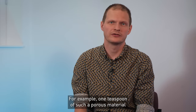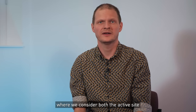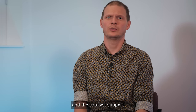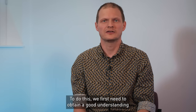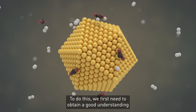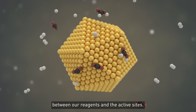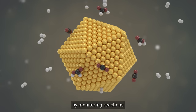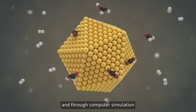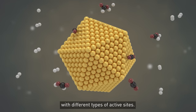For example, one teaspoon of such a porous material contains the area of an entire football field. We are designing new catalysts where we consider both the active site and the catalyst support to enhance the stability, activity and selectivity of our materials. To do this, we first need to obtain a good understanding of what type of catalyst we need by looking at the nanoscale interactions between our reagents and the active sites. We do this both experimentally, by monitoring reactions under carefully controlled conditions, and through computer simulation, where we can predict the interaction of molecules with different types of active sites.